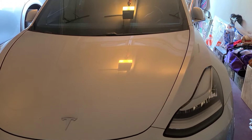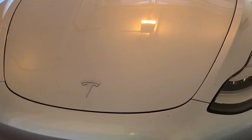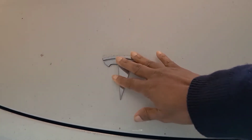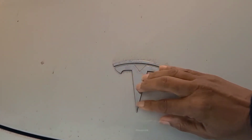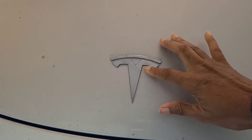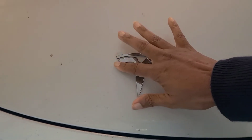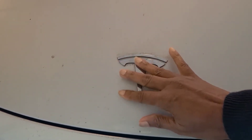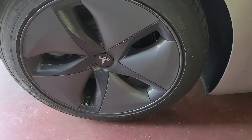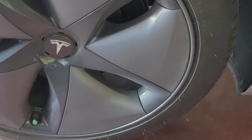Hi guys, welcome back. I hope you are having a fantastic day. As you can see, this is a Tesla. We bought this Tesla and I'm just kind of learning and figuring it out. I'm going to go for a ride with it — I'm actually going to a party and I'm just going to learn a little bit about it. Come along with me and let's go for a ride.